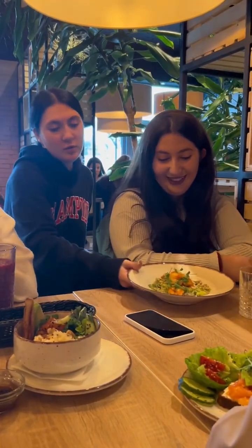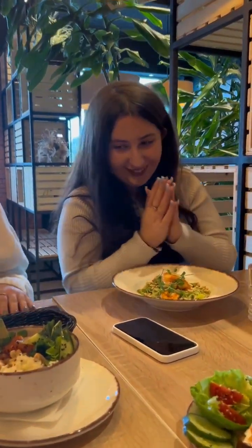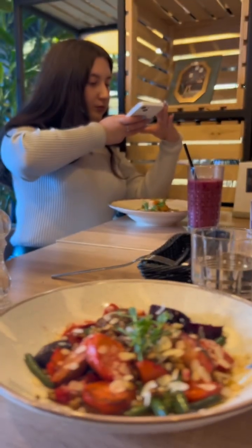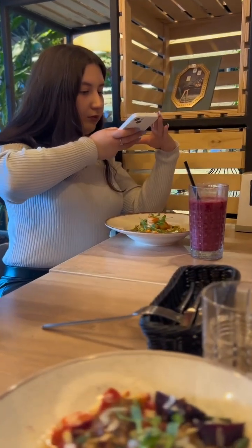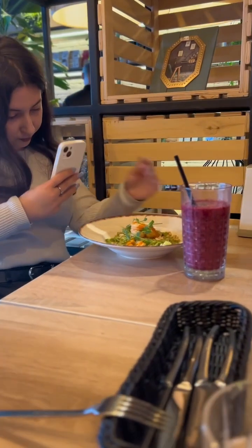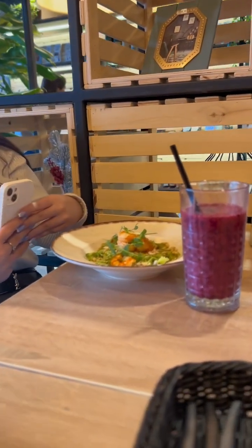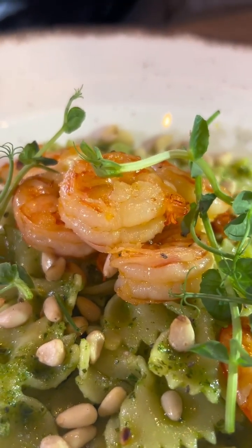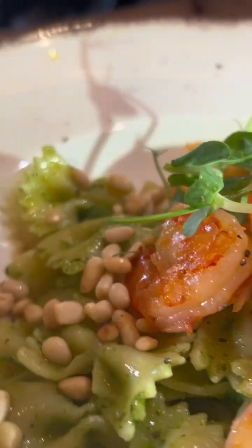And just a bit later our meals arrived and it was time for the best part — tasting our food. But first, taking pictures of this beauty. Moving on to the meals: this is pasta with pasta sauce, shrimps and pine nuts.